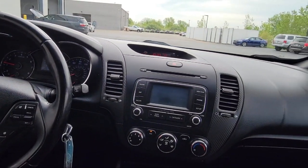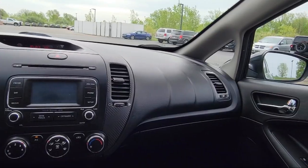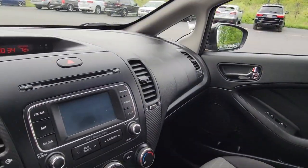Rear seat center armrest, alloy wheels, speed sensing steering, air conditioning, and much more.